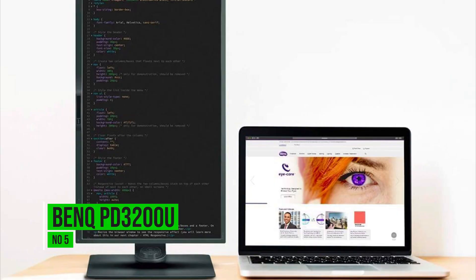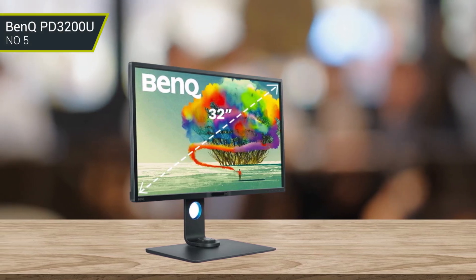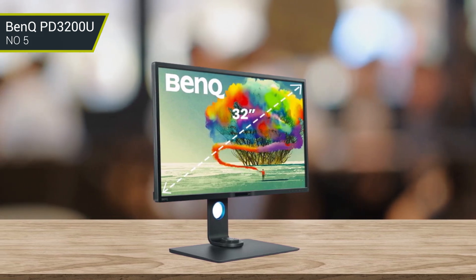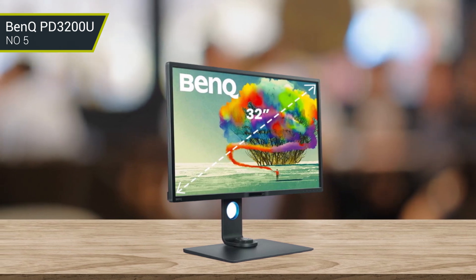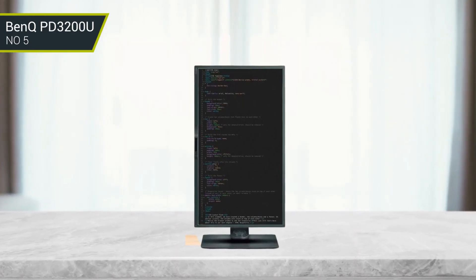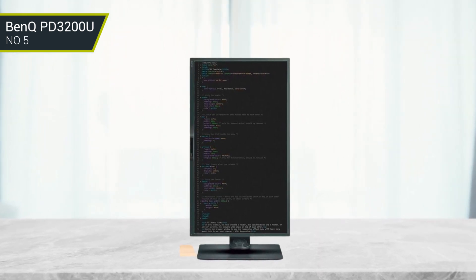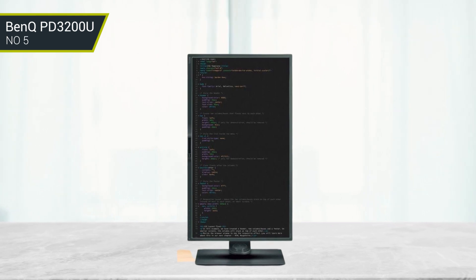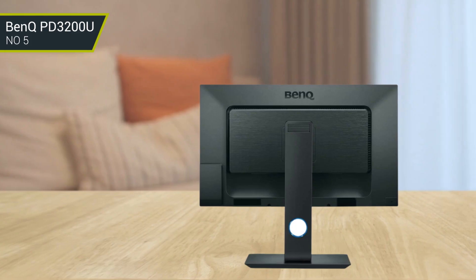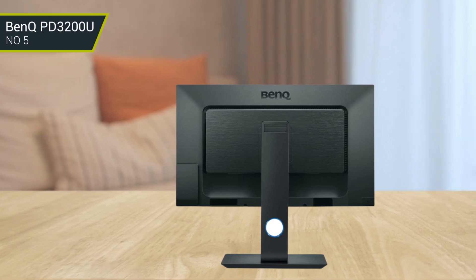Number 5: BenQ PD3200U. The BenQ PD3200U is a professional-grade monitor that provides accurate and vibrant colors for creative professionals. It features a 4K UHD resolution, 100% sRGB color space coverage, and eye care technology to reduce strain on the user's eyes. It also boasts advanced connectivity options such as USB Type-C, HDMI, and DisplayPort, allowing users to easily connect to their various devices. The PD3200U also features a built-in KVM switch, allowing users to control multiple computers from one monitor. Its ergonomic design provides a comfortable viewing experience with height, tilt, and swivel adjustment capabilities.